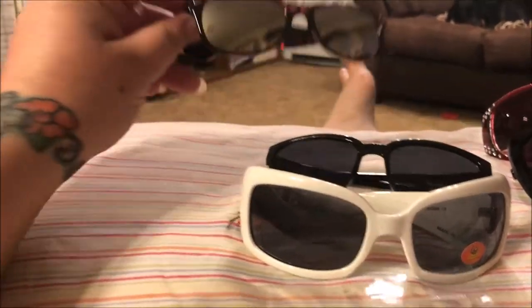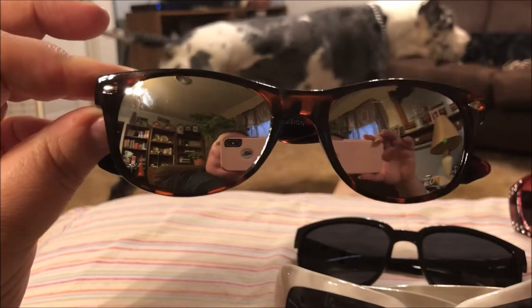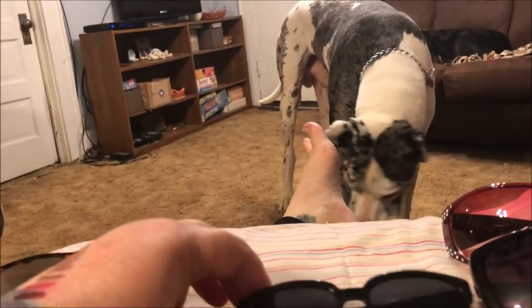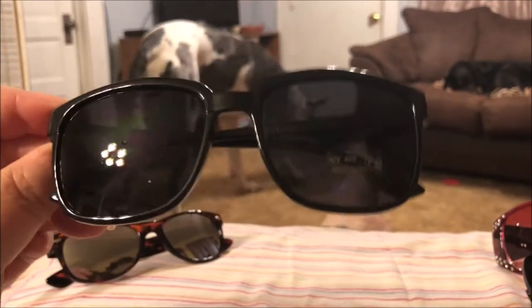I picked these up for myself but they're small — I thought they were going to be much bigger — so I think I'm going to give these to my sister. These are mirrored, they're really super cute, but they're much too small for my fat head.